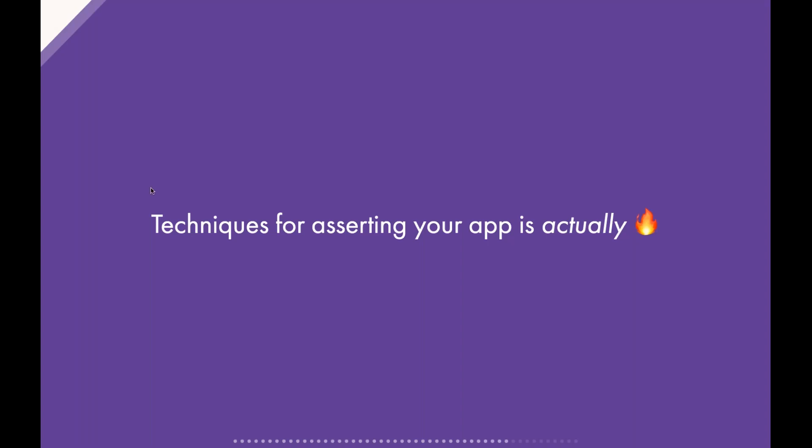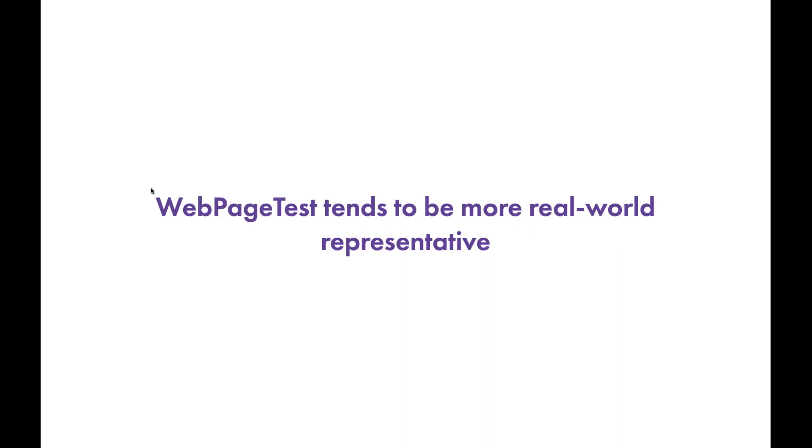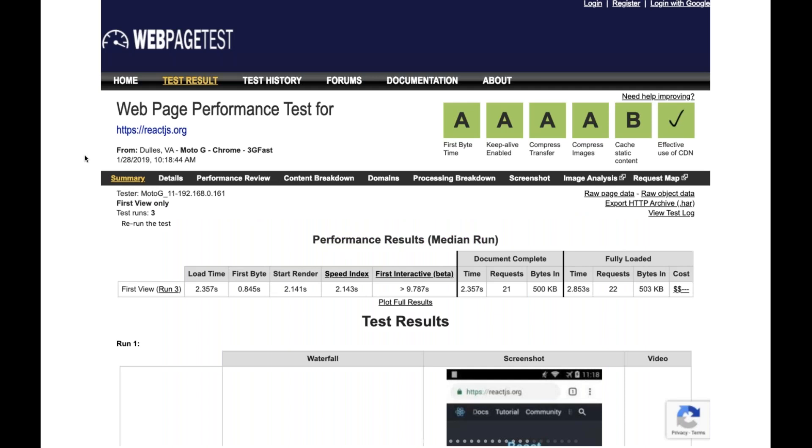I'd like to end with pragmatic techniques for asserting your app is blazing fast. The easiest is Chrome Audits, also called Lighthouse, baked into Chrome's developer tools — open the Audits tab, click Run Audits, and it gives you a score out of 100 with actionable feedback on performance, SEO, accessibility, etc. WebPageTest.org is another tool I really like because it tends to be more real-world representative. You pick a device like a Moto G and a connection like Fast 3G, and see metrics like load time, speed index, and first interactive.